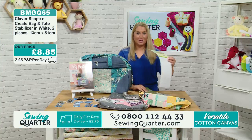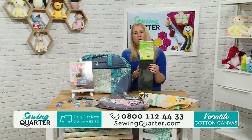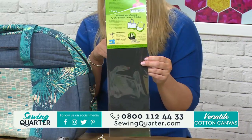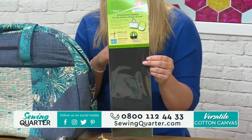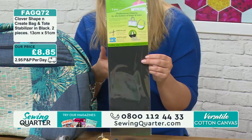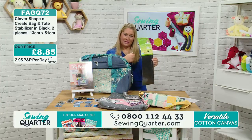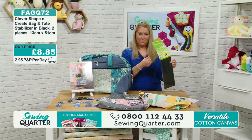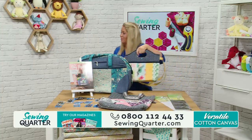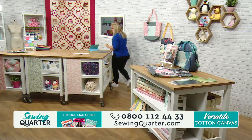We've also got the bag shapers in black - it depends on what colour fabric you're using. You can stitch them into the bag, or just have them as a base. You can actually take them out for cleaning, which is handy when your bag inevitably fills up with crumbs!